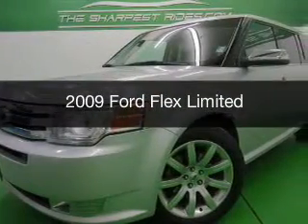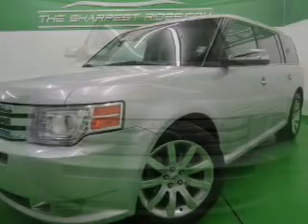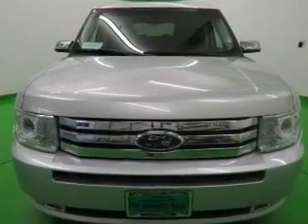This is a used 2009 Ford Flex, powered by all-wheel drive, a 3.5 liter 6-cylinder engine, and a 6-speed automatic transmission.